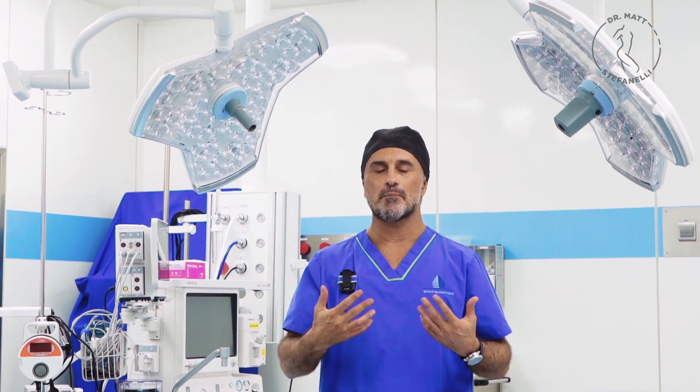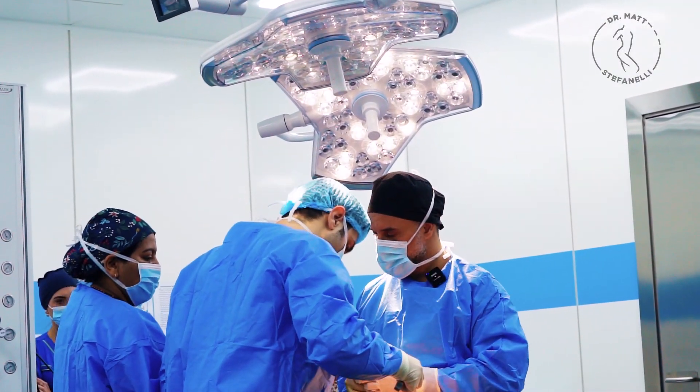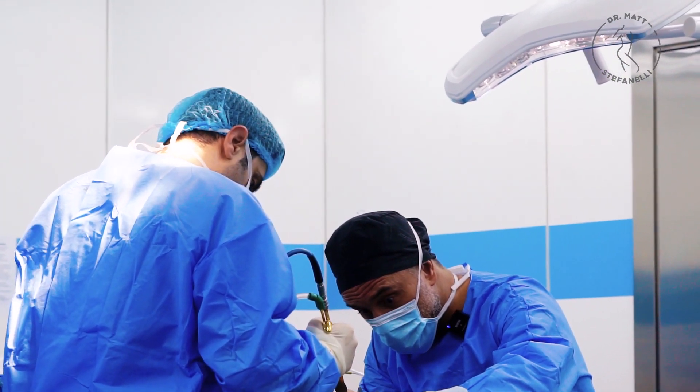Why did I do that? Because my patient didn't have only a lack of volume. She also had what we call breast ptosis — when the breast is a bit falling down. We know that implants can elevate a little bit, lift the breast a few millimeters, but if you need more, a few centimeters of elevation, you need a proper breast lift.